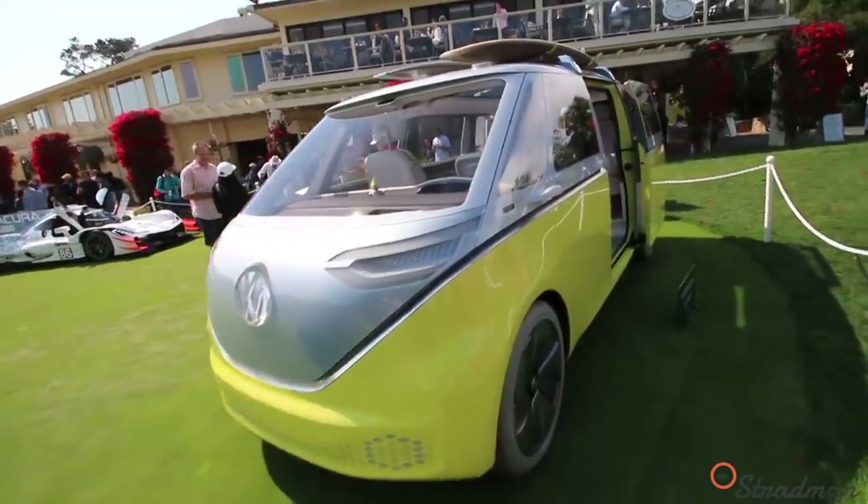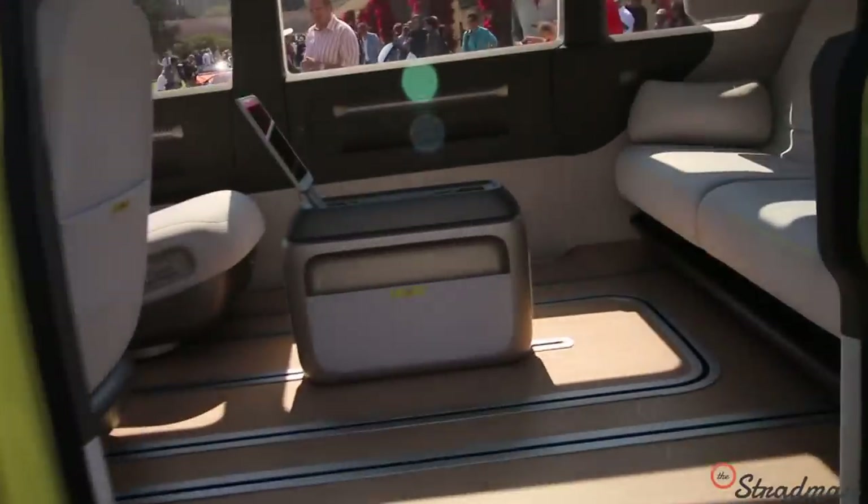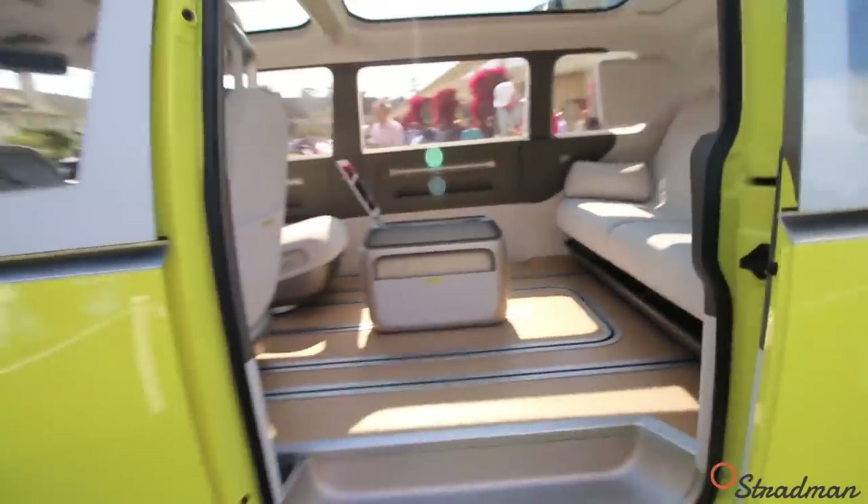Volkswagen, build this. Don't even hesitate, just do it. Could you imagine hitting up the surf in Maui with this in your Centenario? Every year at Pebble Beach there's that one car that makes me stick around the entire night just waiting to get the startup clip, and I'm going to do it for you guys.